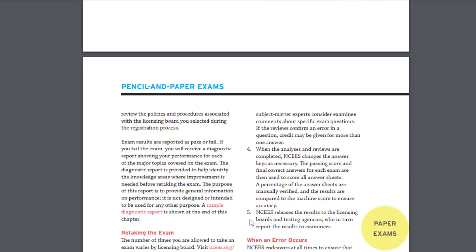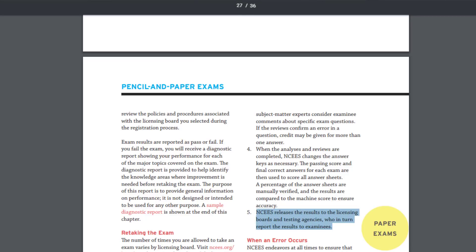Lastly, NCEES releases the results to the licensing boards and testing agencies, who in turn report the results to the examinees. So it's an extensive five-step process before results are released to you. There is a team of experts going through each question — they're not trying to trick you. Just keep in mind that if you're around 70%, which is about 56 questions right out of 80, you'll probably be okay. Stick around and check out our other videos with quick tips on how to pass the PE exam, the FE, or any civil advice. Head to civilengineeringacademy.com and join our free Facebook community at ceacommunity.com.